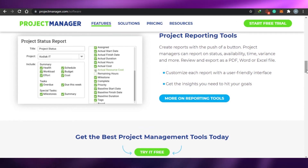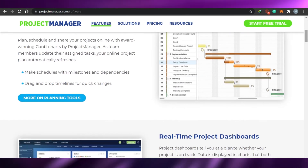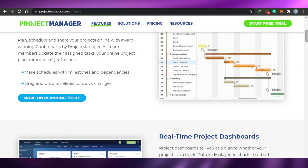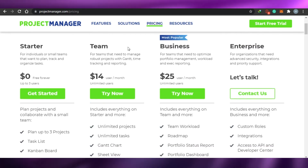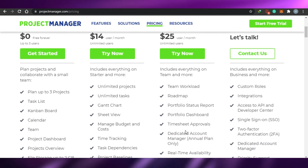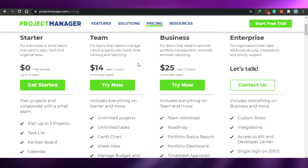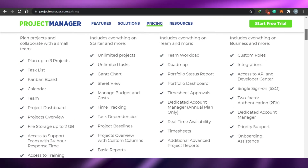I personally like ProjectManager.com because it is very simple and professional without overcomplicating things, yet has all those tools. Keep in mind that all of these agile project management softwares do require some learning at the start before you can use them properly. For pricing: the Starter plan is free forever for up to three users, offering project tasks, Gantt charts, calendars, and a team dashboard. The Team plan is $14, the Business plan is $25, and then there is Enterprise.